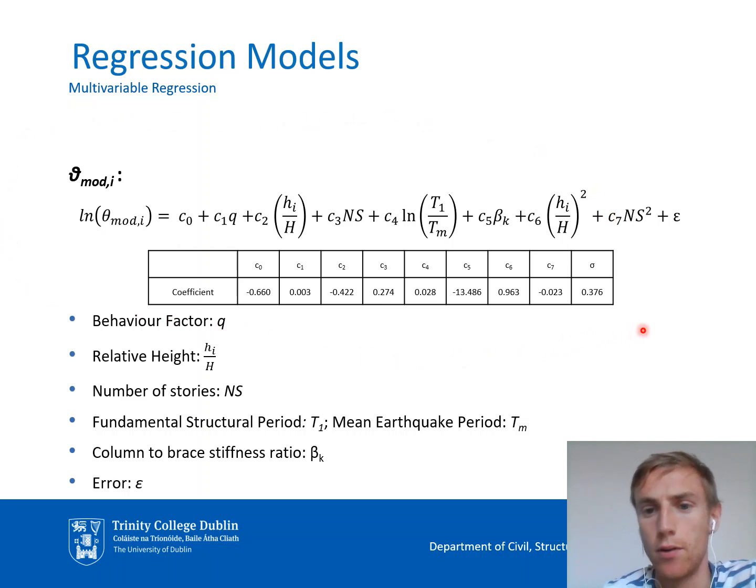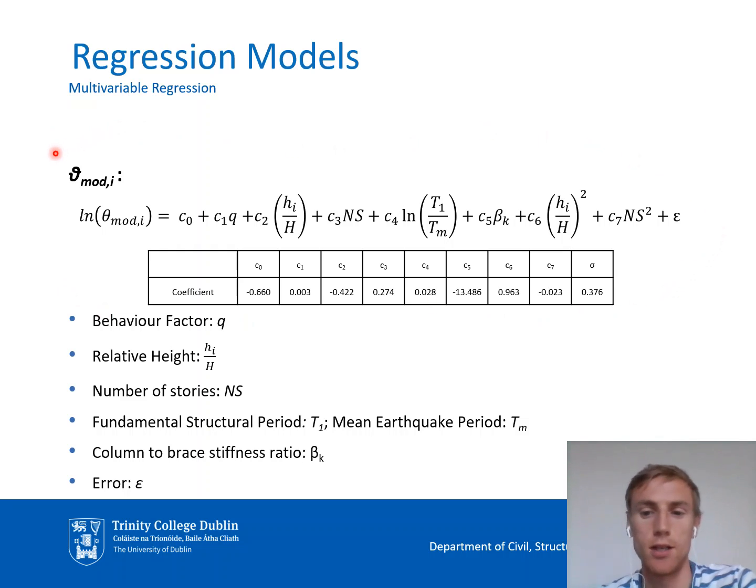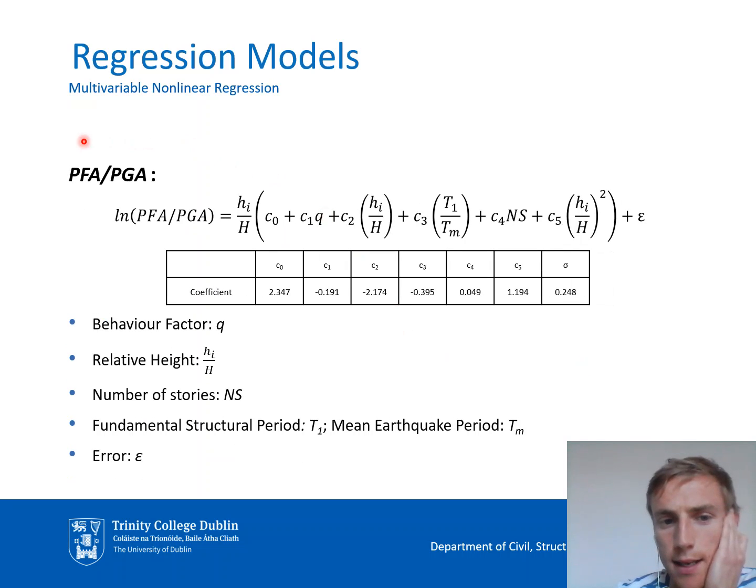Fitting a regression equation is a trial and error process involving many iterations, but we ultimately settled on this equation for our normalized drift, and this non-linear equation for our normalized acceleration.